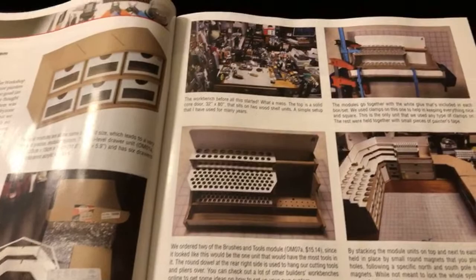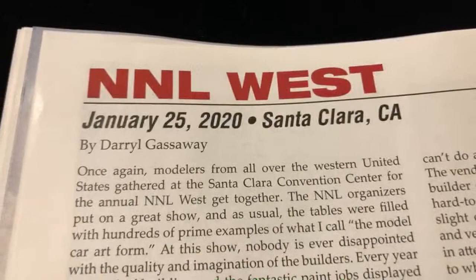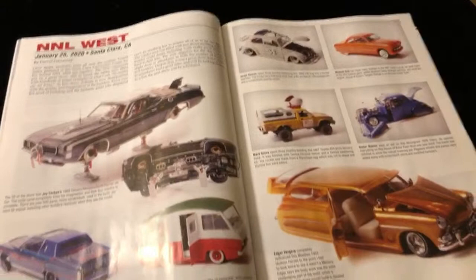Let me see where am I going - page 24. Page 24 is the one that has the coverage with the NNL West right here. NNL West 2020 - man, that's dope. This magazine is one I copped. I also pre-ordered a dedicated magazine that's gonna be coming out soon, and I plan on going live with the other one - the contest cars by Scale Auto.